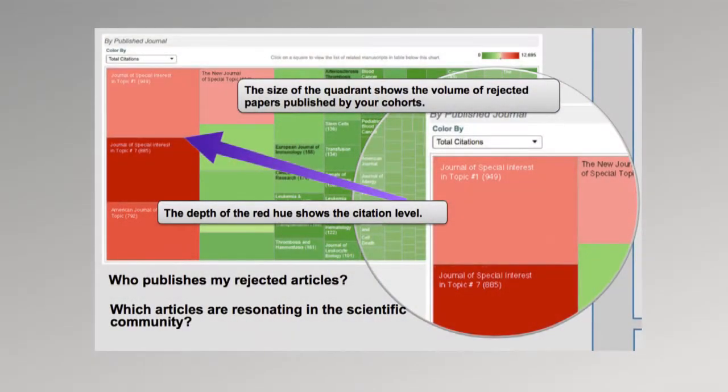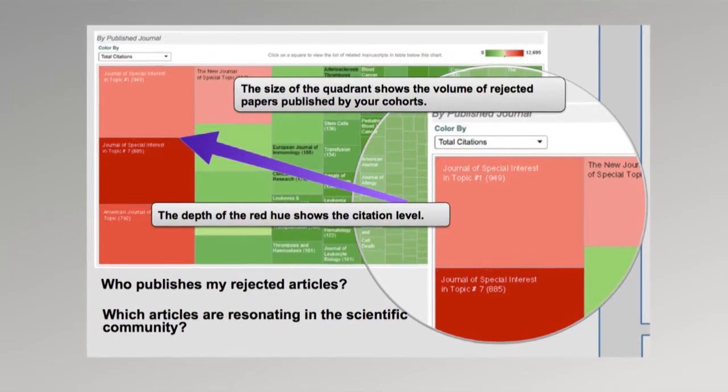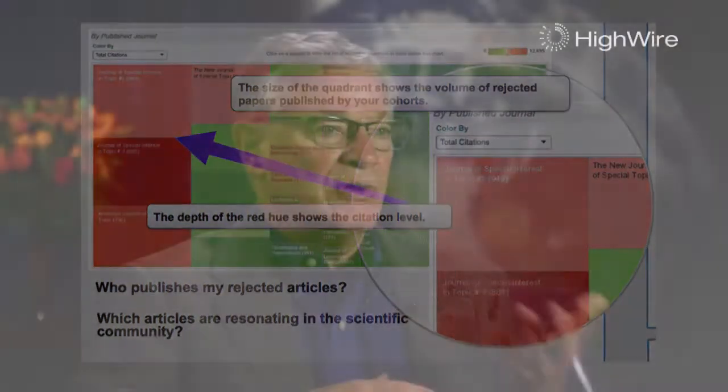It could be a curiosity about whether you should launch a new journal. Do you have papers coming in that you're rejecting from one journal that might be good enough to start another? The rejected article tracker lets you look essentially at your inventory and see what its strength is. Even though you're rejecting papers for various reasons — perhaps they're not exactly in scope — they could be in scope for a new journal you could start up.